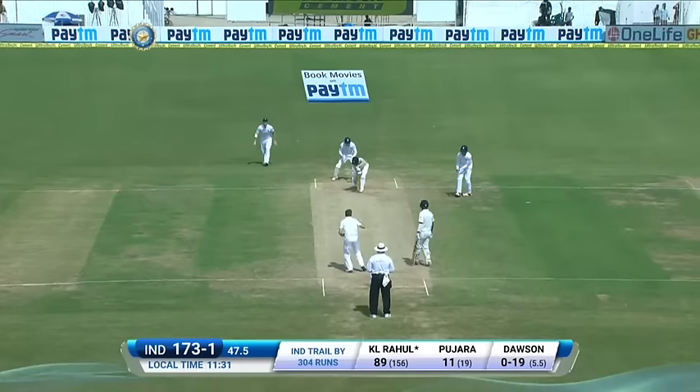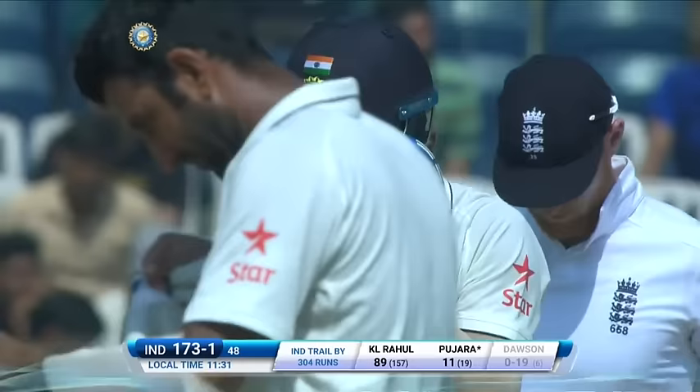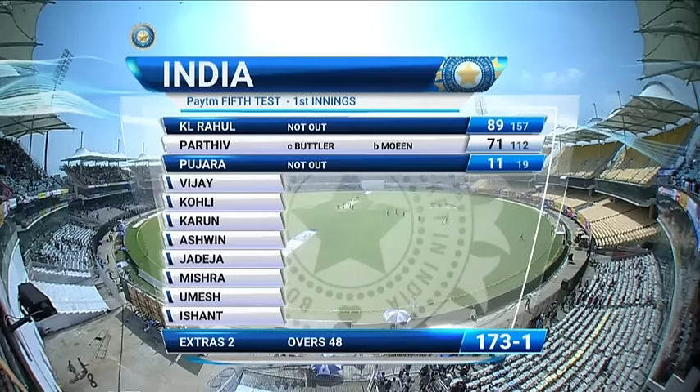It's important to try and concentrate on rolling more wicket-taking deliveries and this morning there's been just the one. Parthiv Patel the man dismissed for 71, otherwise it's been a real good morning for India. 173 for one, 48 overs bowled, and the star in the batting lineup for India has been K.L. Rahul, not out 89. Pujara is batting 11, India trailing by 304 with nine wickets in hand.